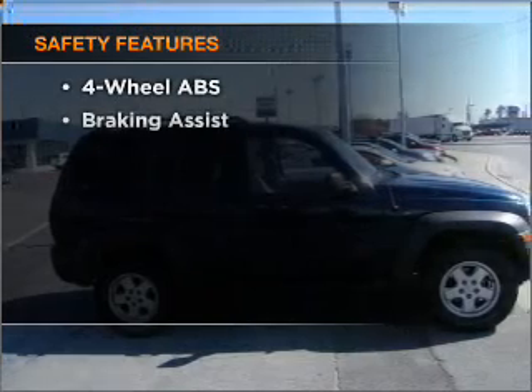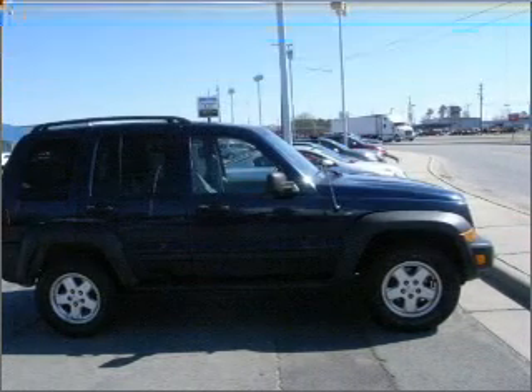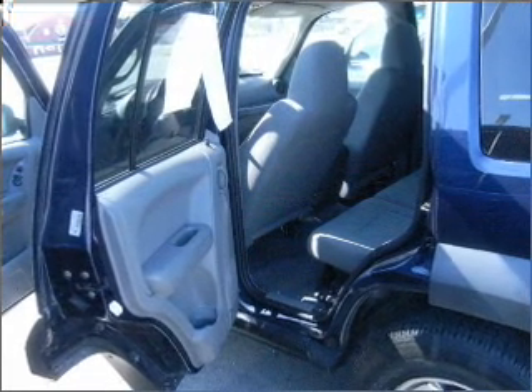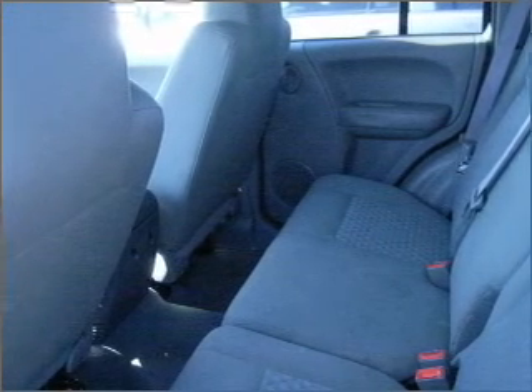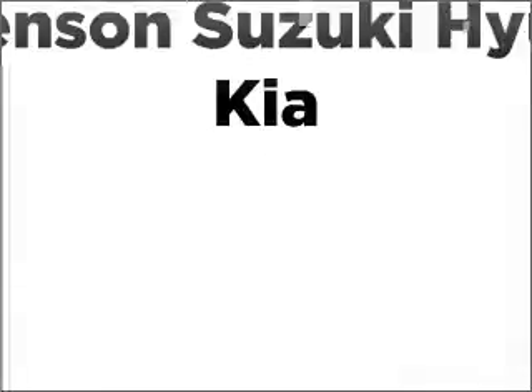If safety is a high priority, rest assured knowing that these top safety components are included: front ventilated disc brakes, passenger airbag, and stability control. Call today to schedule a test drive. See you soon.